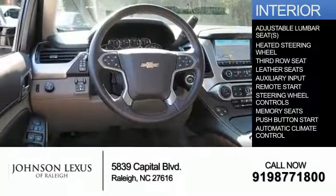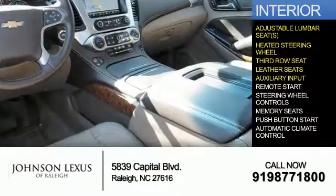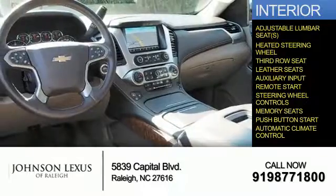Inside you'll find adjustable lumbar seats, heated steering wheel, third row seat, leather seats, an auxiliary input, remote start, steering wheel controls, memory seats, push-button start, and automatic climate control.